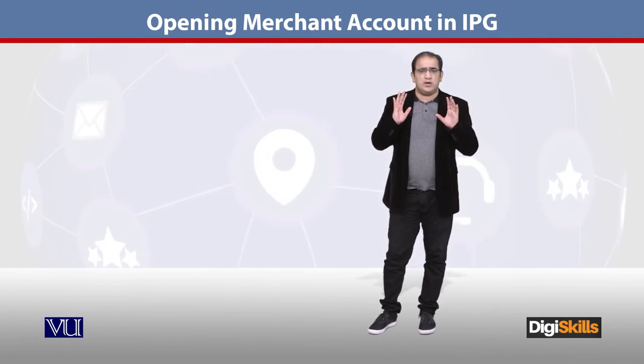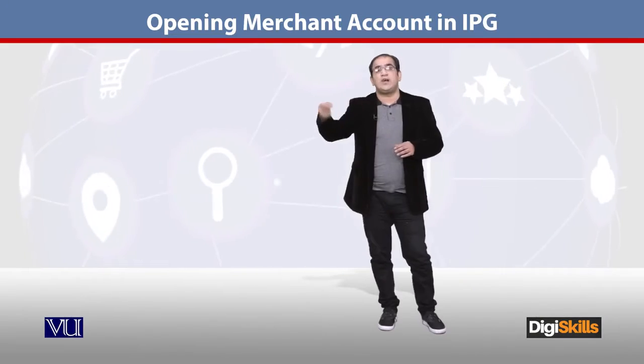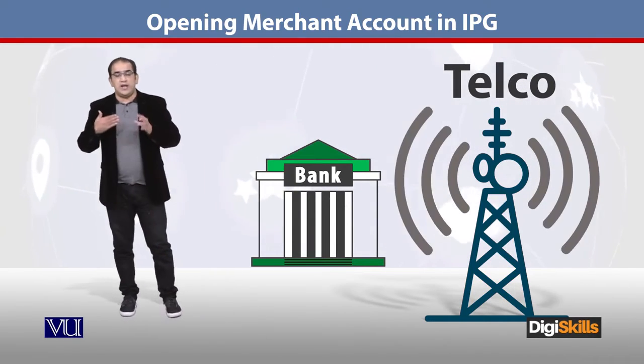Once you are done with your sandbox environment and testing, one thing to keep in mind — since I have worked with HBL — they have outsourced their IPG development to a third party. This is a typical bank, so the mode of functionality is different from telecoms. Their core service is banking transactions: debit cards, cash handling, and so on.